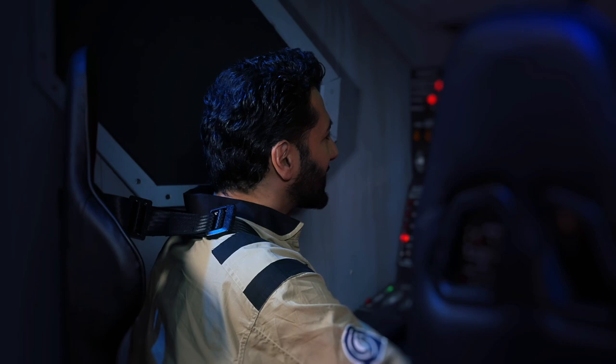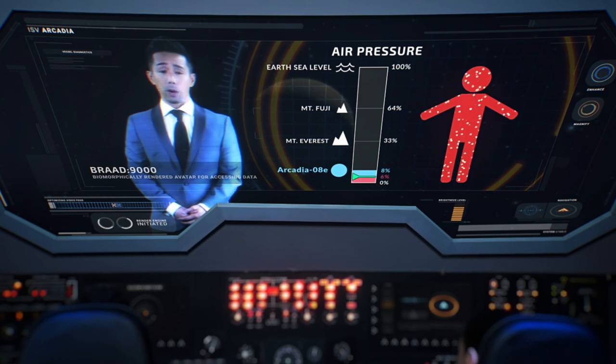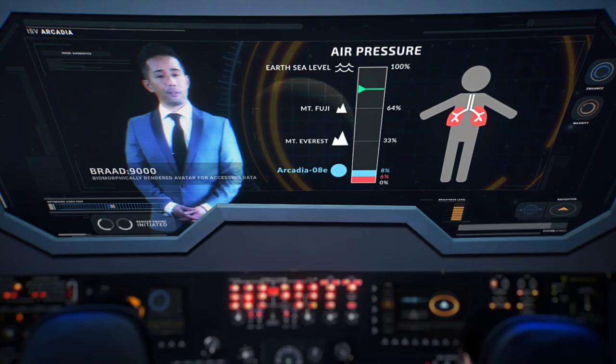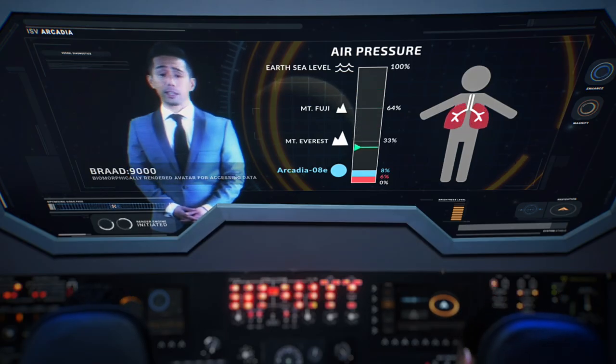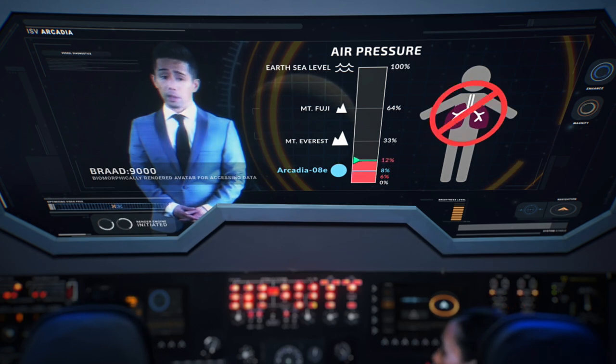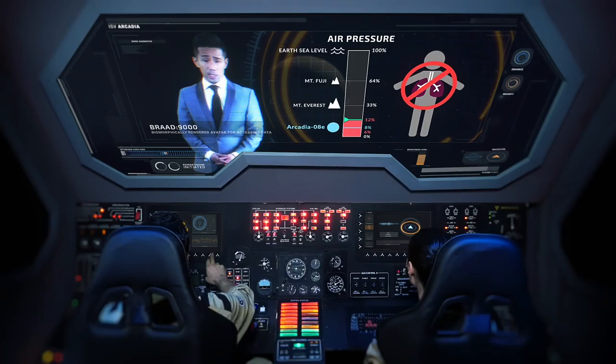Computer Brad, you're the closest thing we have to a doctor on this ship. How much air pressure do humans need to survive? Human blood will start to internally boil at air pressures below 6% of Earth's sea level standard. So it's barely survivable? However, even when breathing pure oxygen, the ambient pressure must be at least 12% of sea level to maintain minimum survivable blood oxygenation levels. Or not.